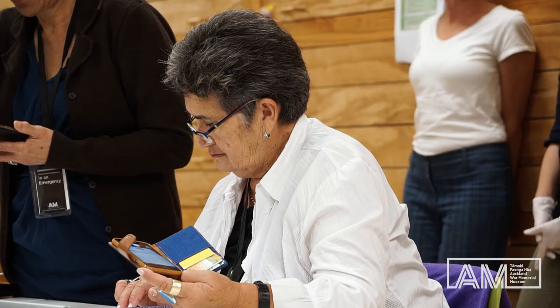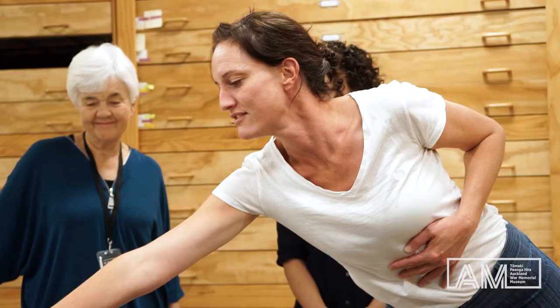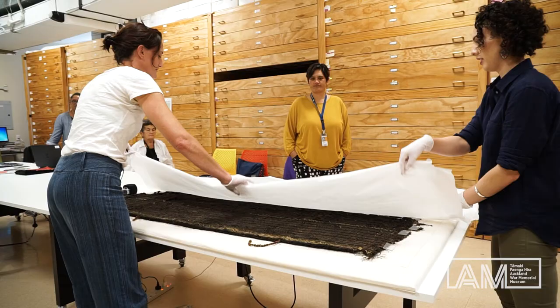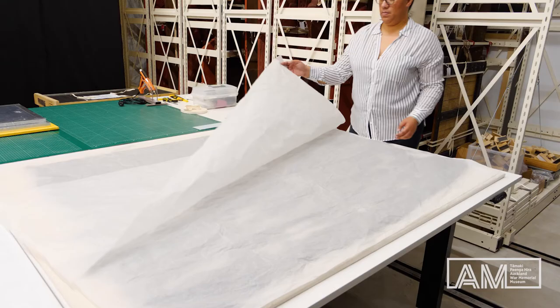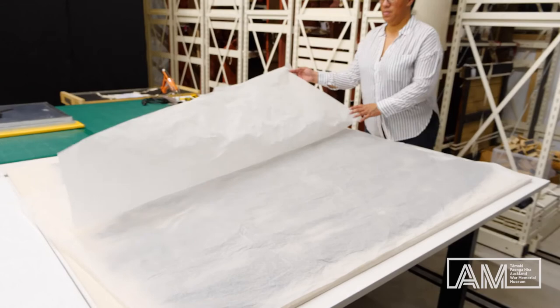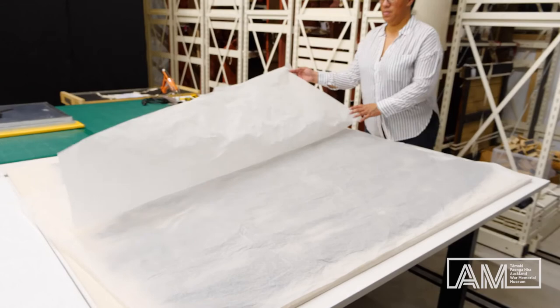I think this is quite a unique thing, the Te Awe project. There are still many things we don't know, so many technical details we haven't uncovered yet. I think we've still got a lot to learn, and I think this is the beginning of many things to come that will help us transfer this mātauranga — the knowledge of our tūkuna.